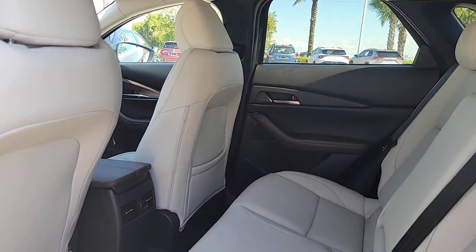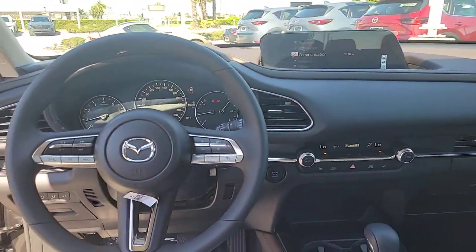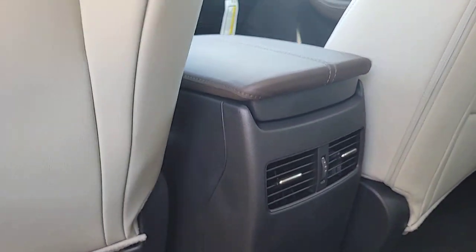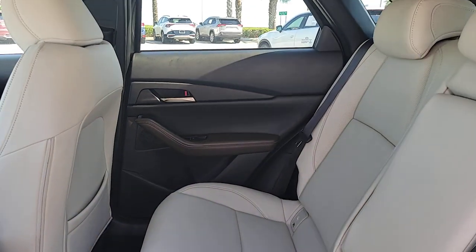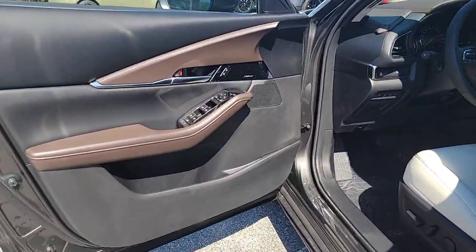These are just some of the great options this vehicle comes with: Apple CarPlay and/or Android Auto, head-up display, heated driver's seat, navigation system, keyless entry, moon roof, backup camera, power lift gate, dual zone AC, and steering wheel audio controls.